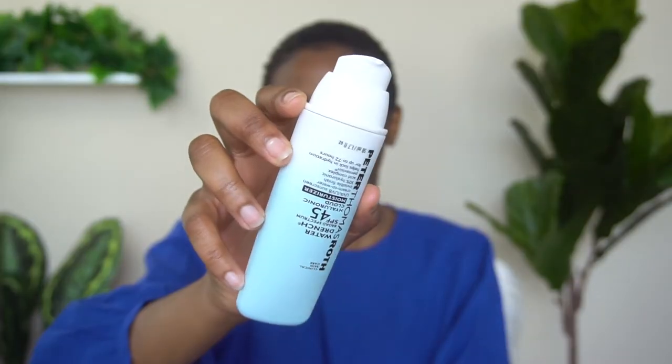Today's sunscreen and moisturizer is the Peter Thomas Roth Hydra Drench Broad Spectrum SPF 45 Hyaluronic Cloud Moisturizer. It's a UVA and UVB sunscreen — broad spectrum — which means it protects you from all different kinds of sun rays. It's a cream-to-water invisible finish with a 30% hyaluronic acid complex that locks in hydration for 72 hours. You get 50ml of product. This is a chemical sunscreen, meaning it uses chemical filters rather than physical filters like zinc oxide to protect you from the sun.